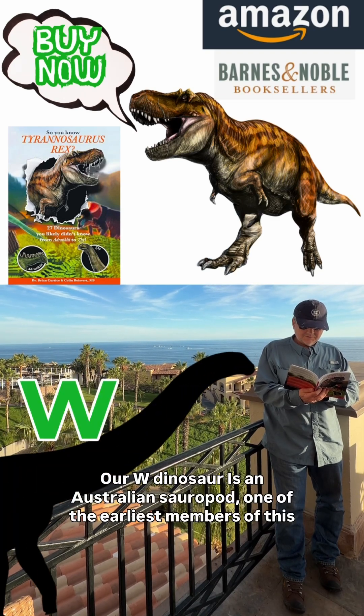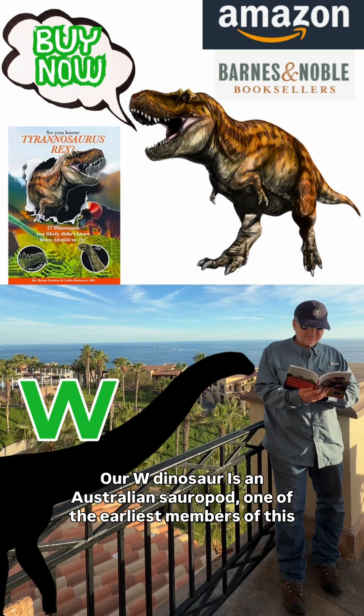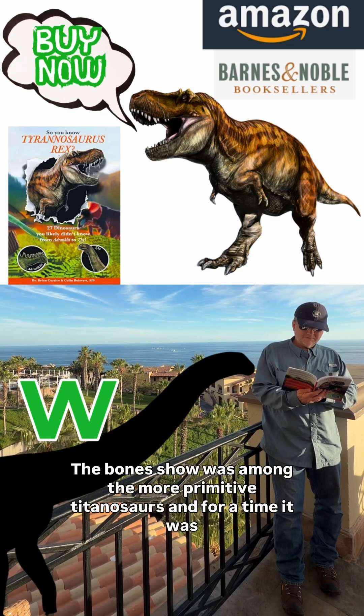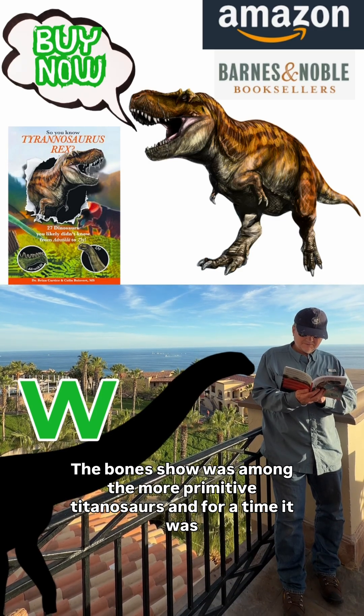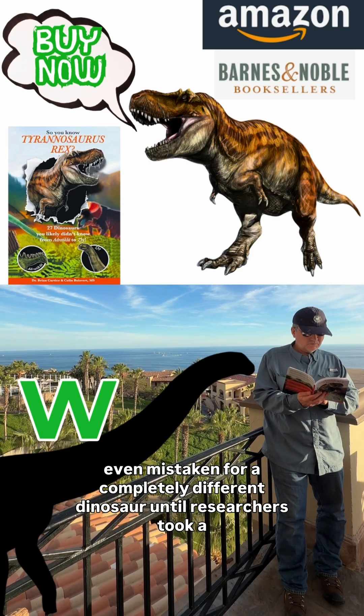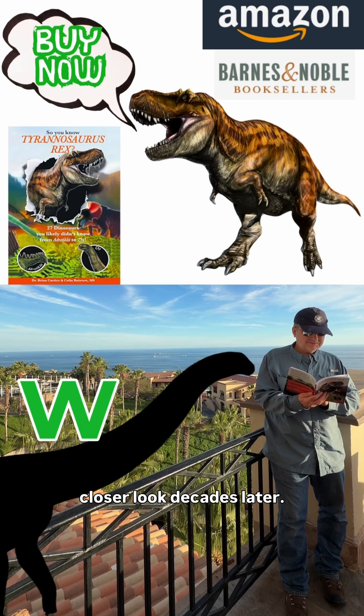Our W dinosaur is an Australian sauropod, one of the earliest members of this giant lineage. The bones show it was among the more primitive titanosaurs, and for a time it was even mistaken for a completely different dinosaur, until researchers took a closer look decades later.